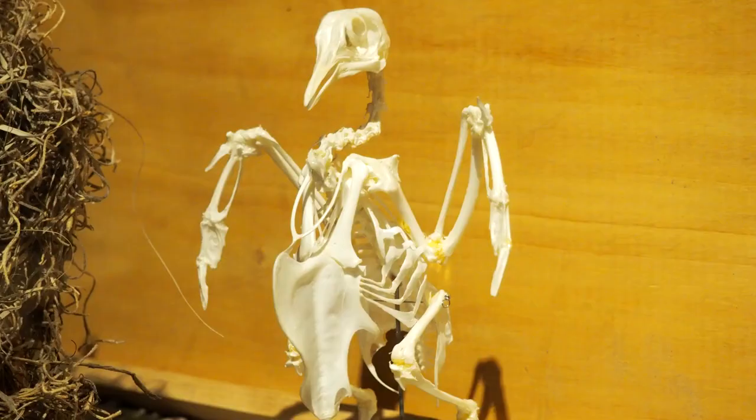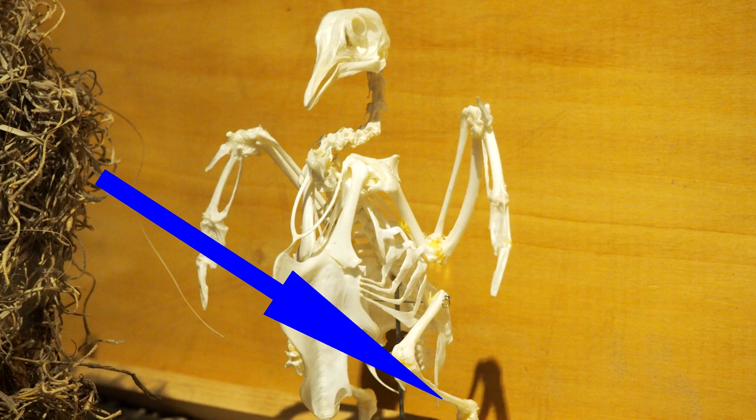So birds have some bones with marrow: specifically this part of the wing, this part of the leg, this part of the spine and hips, the wishbone, and the shoulder blades.